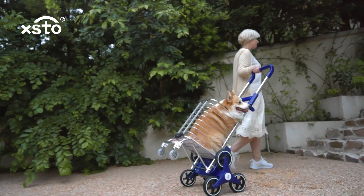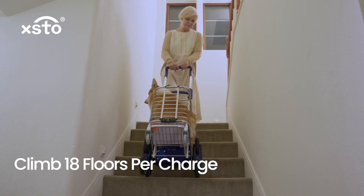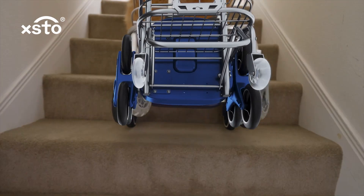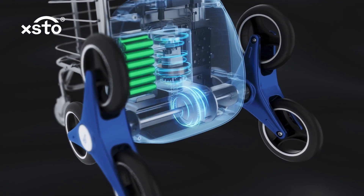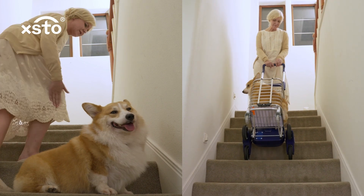Even better, just a tap — it effortlessly climbs in two speed modes. It's designed to make stair climbing effortless and efficient. Equipped with a powerful climbing motor, it's way more convenient than relying solely on human strength.